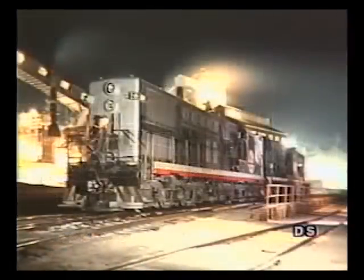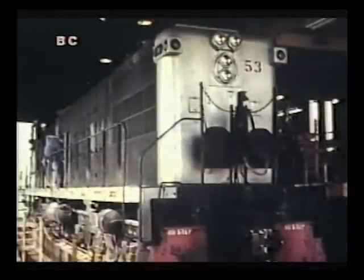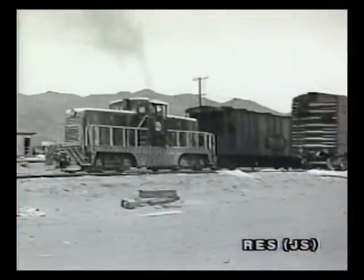Business continued to improve, and in 1960 the Trona determined that they needed another unit. Unfortunately, Baldwin had been out of the business since 1956, so the Southern Pacific agreed to sell the Trona a nine-year-old AS-616, number 5249, which became Trona 53. In 1964, the Trona acquired another center cab, a General Electric 80-tonner from the U.S. Navy, number 65-00297, which worked briefly as Trona 49 before it was sold to Kerr-McGee as the Trona plant switcher.